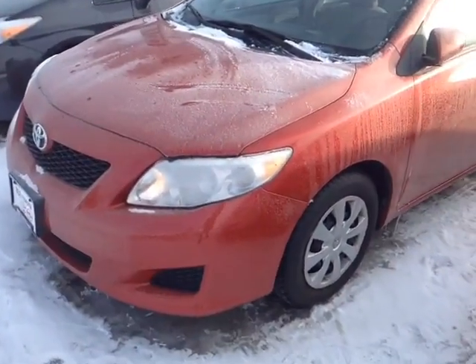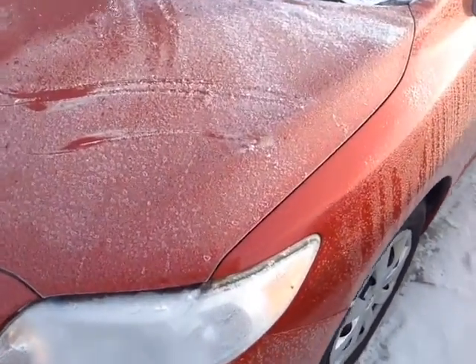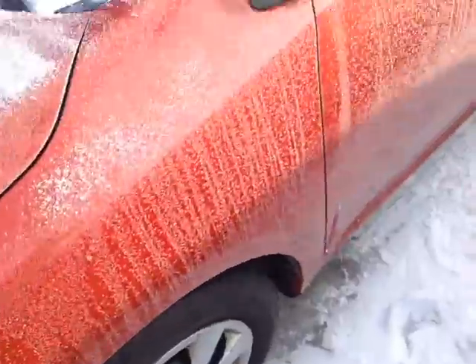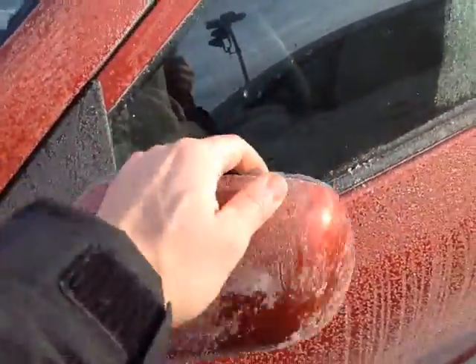Here it is John — this is a pre-owned 2010 Toyota Corolla. This one is a Barcelona red metallic color, features halogen headlamps, 15-inch wheels with wheel covers, keyless entry, and fold-away side view mirrors.